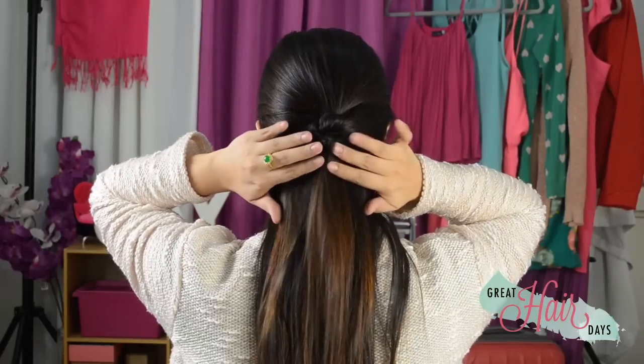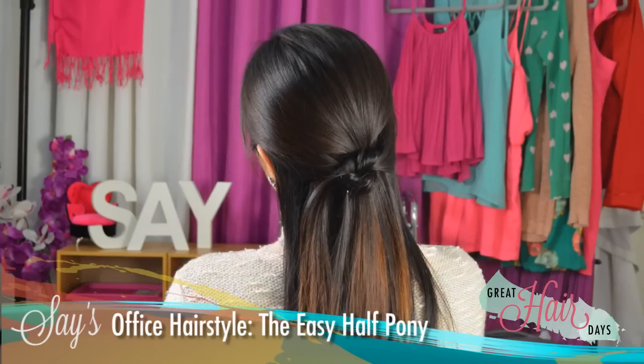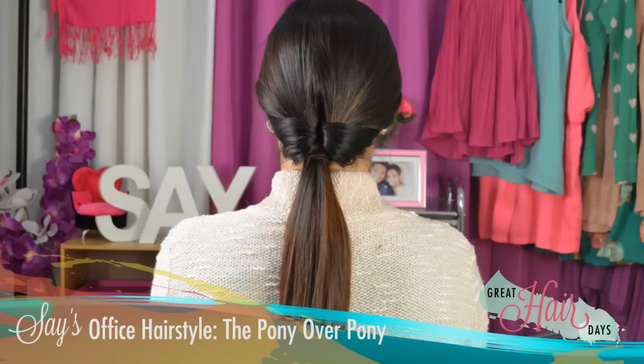Just allow the rest of your hair to hang loose and let it bounce as you walk to your next meeting. Of course, nothing beats the classic pony when it comes to go-to office hairstyles. But if you want to up the chic factor a little bit, you can do the pony over pony.